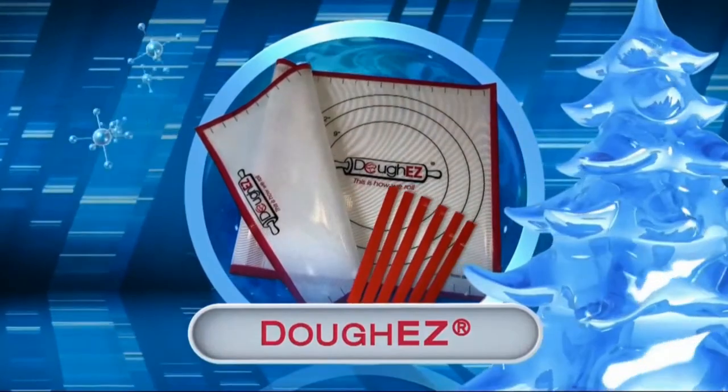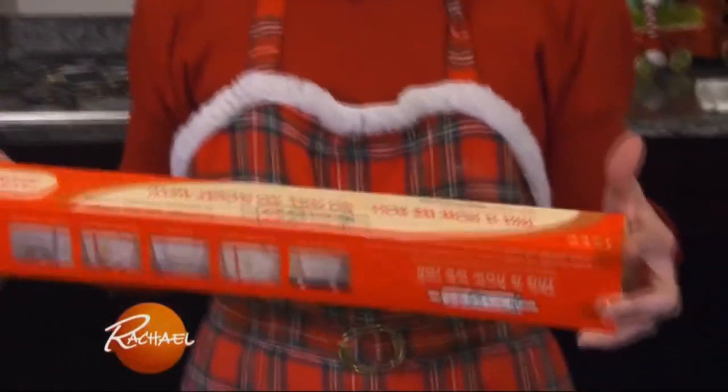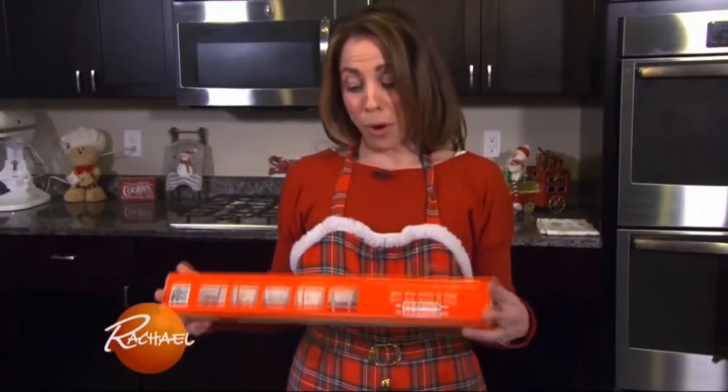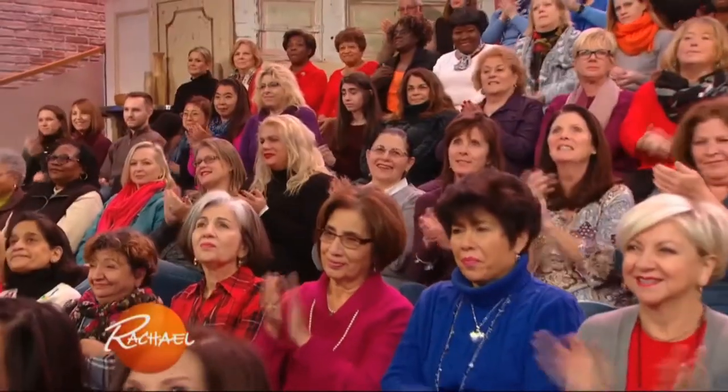If there was something out there that could keep my kitchen cleaner during the baking process, I would be thrilled. Jessica's getting the Dough Easy — it says it'll prepare your favorite dough recipes fast, easy, and without a floury mess. This is how we roll, no fuss. I think it's supposed to keep the flour from getting everywhere when you're rolling out the dough — we'll have to give it a try and see if it works.